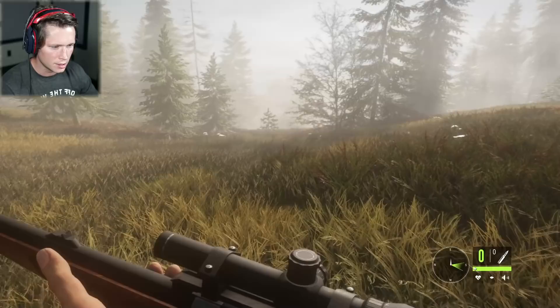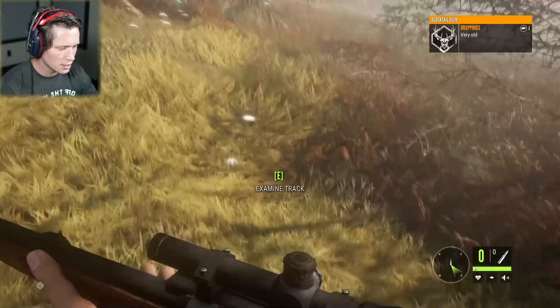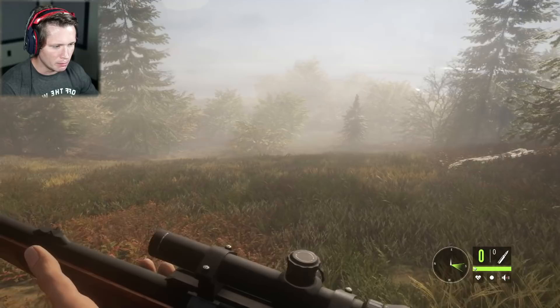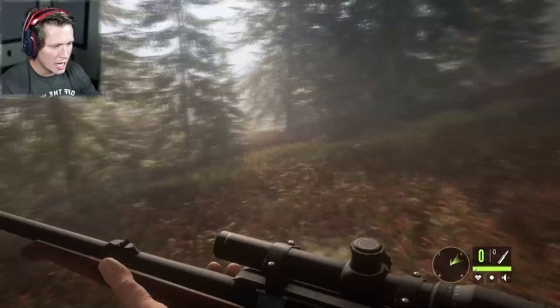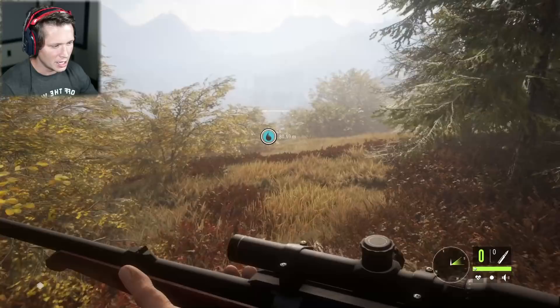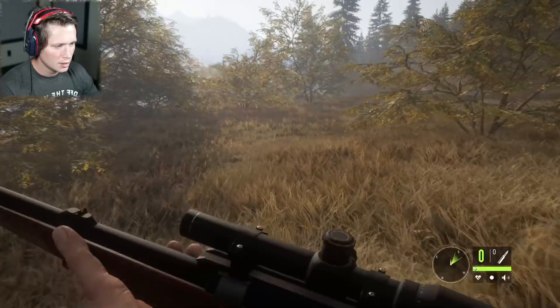I think I just heard the call of a black bear from somewhere over here, so I'm going to check it out. I thought I saw something off to the left — but those are blacktail droppings, not black bear. We've seen a fair number of black bears in this game, but I feel like any time we've tried to track them, they're really hard to track. We've gotten pretty lucky so far.